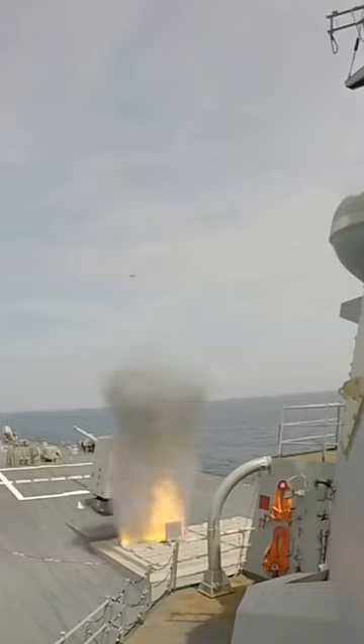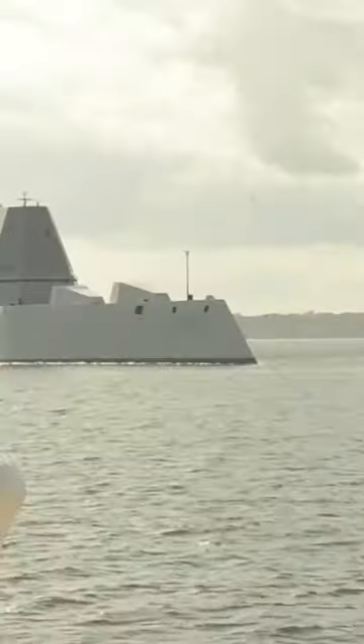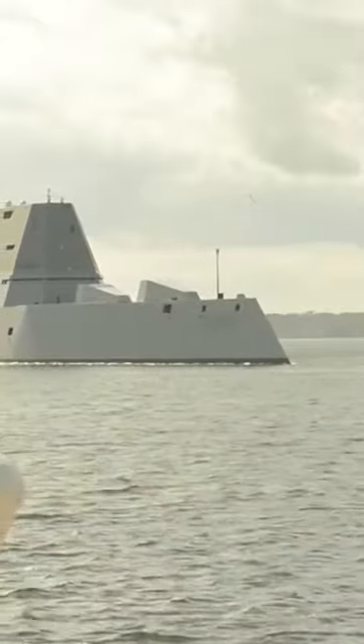The Zumwalt class of destroyers has been a controversial and costly program for the U.S. Navy. With research and development costs rolled in, the three ships in the class come with a price tag of about $8 billion each, according to a 2018 Government Accountability Office report to Congress.